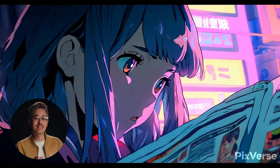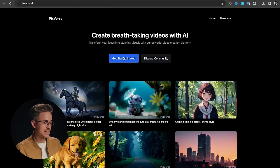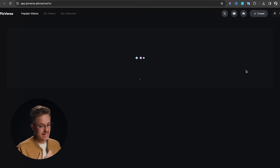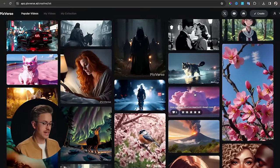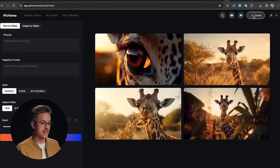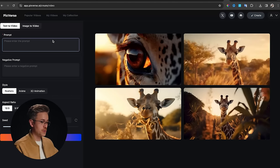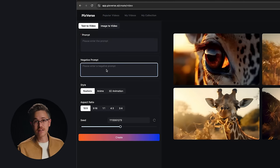I want to show you how easy it is to actually use their program. All you have to do is go to their website and click Get Started on the web and sign in to the account. They have an explore page where you can check out videos that other people are generating. Go to Create — this is your creation window — and like many other tools, you have the ability to type in a prompt, like a giraffe at sunset.